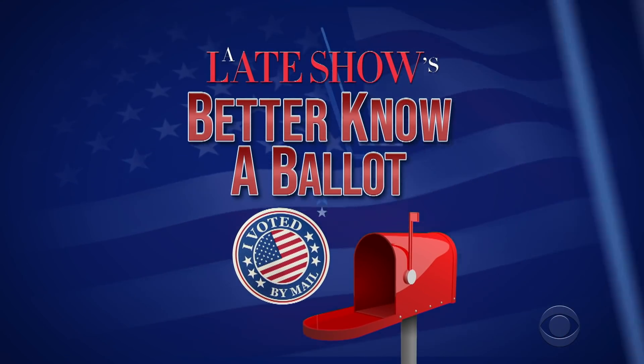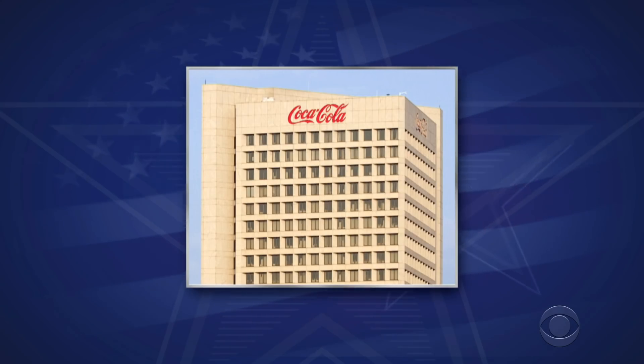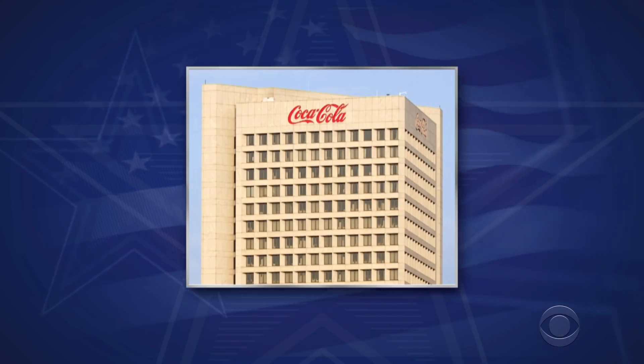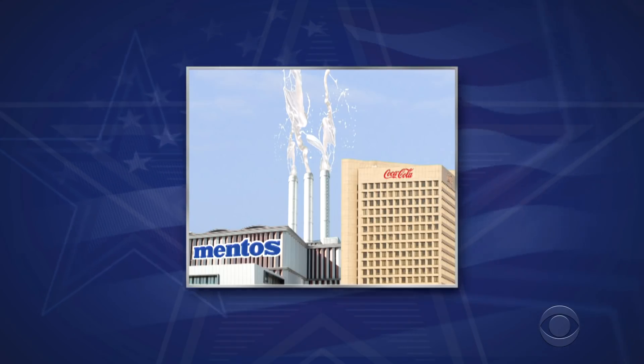Tonight, the greatest state in the nation, Georgia — the voting peaches! What makes Georgia the greatest? Well, did you know Georgia is home to the headquarters of the classic American drink, Coca-Cola? In fact, the soda was invented in Atlanta in 1886 and has a proud history in the city, except for the disaster in 1982 when they accidentally built the Diet Coke plant too close to the Mentos factory. Another fun fact: Georgia is one of just 50 states that has been selected to vote in this year's presidential election.